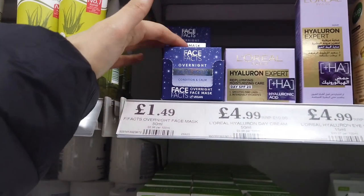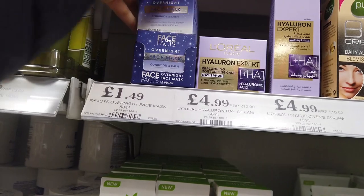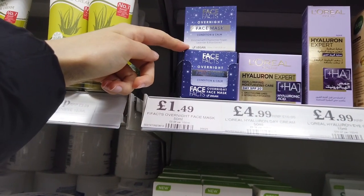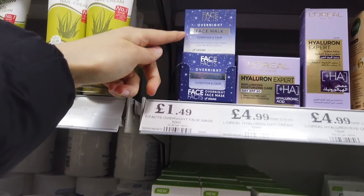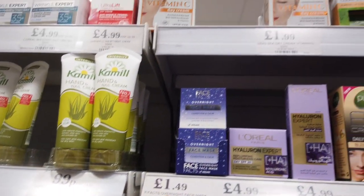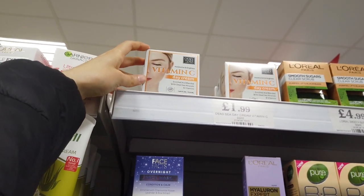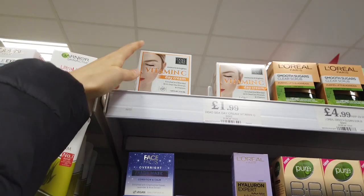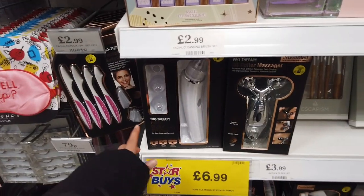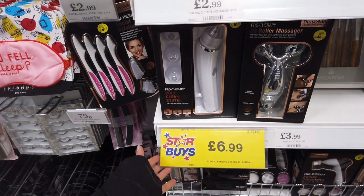They've got some sprays and different things from the Face Facts brand. Now they've got these Condition and Calm face masks. I use this spray and it's really good — £1.49. They've also got these new ones at the top for £1.99: Vitamin C and Dead Sea Minerals and Vitamins. These are really good bargains compared to online and loads of other places.